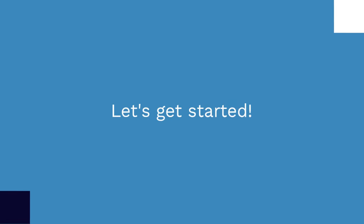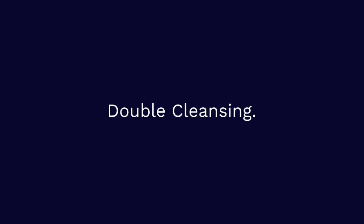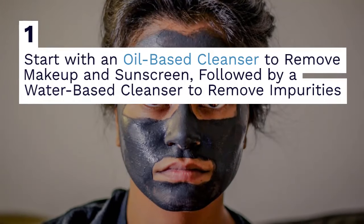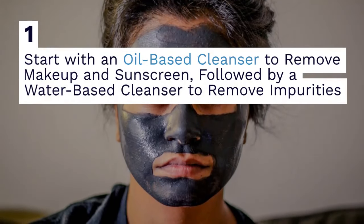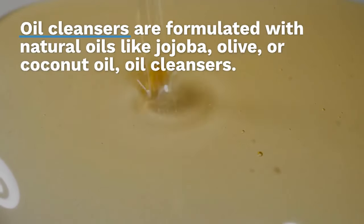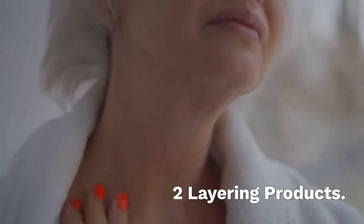One: double cleansing. Start with an oil-based cleanser to remove makeup and sunscreen, followed by a water-based cleanser to remove impurities and residue, ensuring a thorough cleanse without stripping the skin's natural oils. Oil cleansers are often formulated with natural oils like jojoba, olive, or coconut oil.